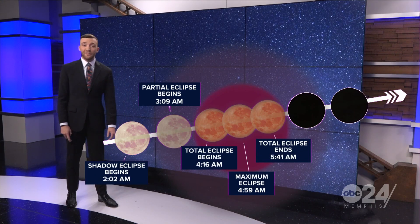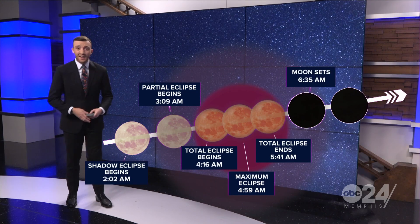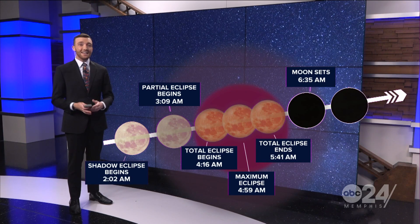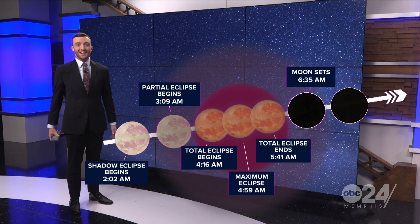All the way to about 5:45. Normally these eclipses would be a little bit longer, but in this case the moon is actually going to set before the full eclipse can happen. So you've got to get out there before about 6:30 if you want to see it. Just after 5 a.m. is going to be the best time to catch that blood red moon. And of course, crossing our fingers that the cloud cover stays away.